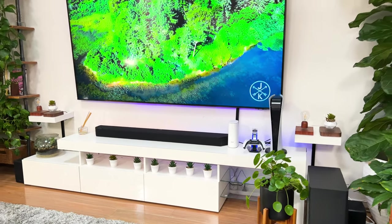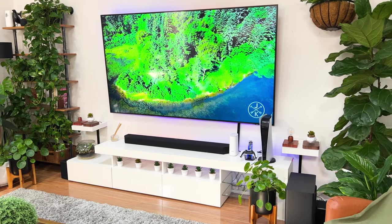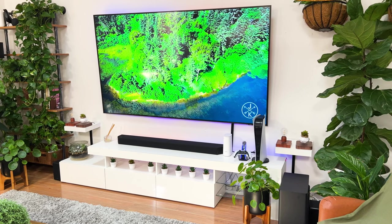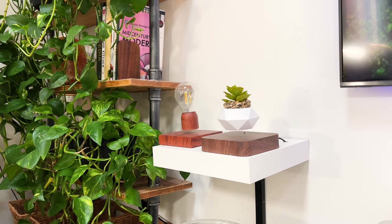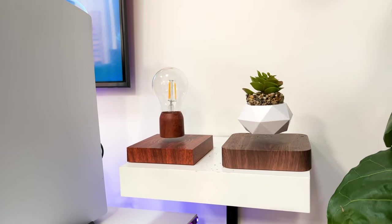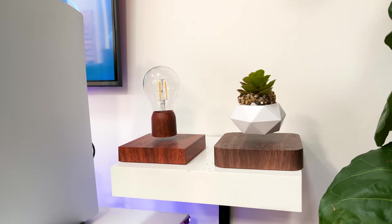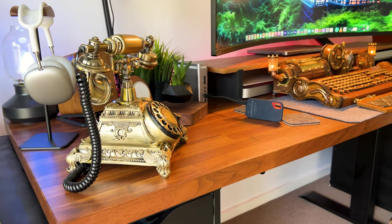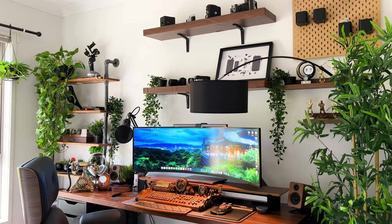Up next I've got my media console and floating shelves, which make the TV area look more visually pleasing. The floating shelves sit on either side, and both have a levitating plant and bulb — these have been the perfect conversation starter when I have guests. Their gentle infinite rotations evoke a very ethereal quality to the space. The walnut also ties in well with the theme of my entire setup — as I've said before, repetition creates rhythm.